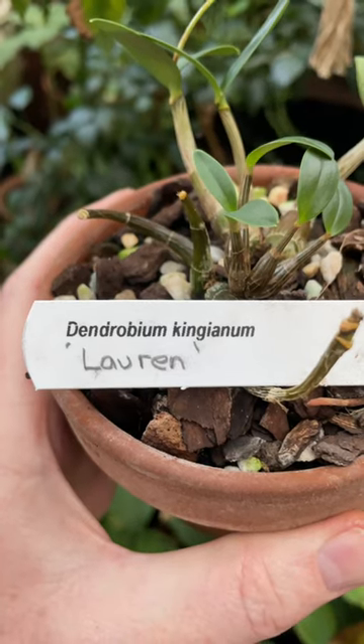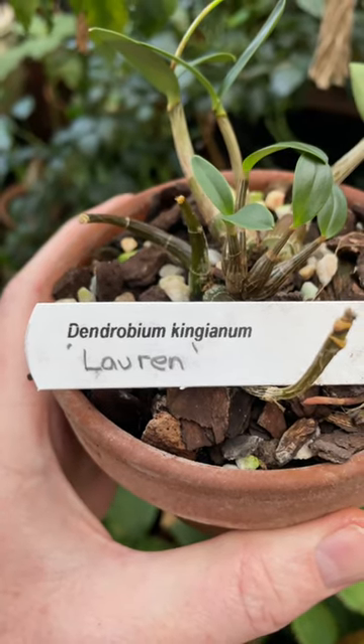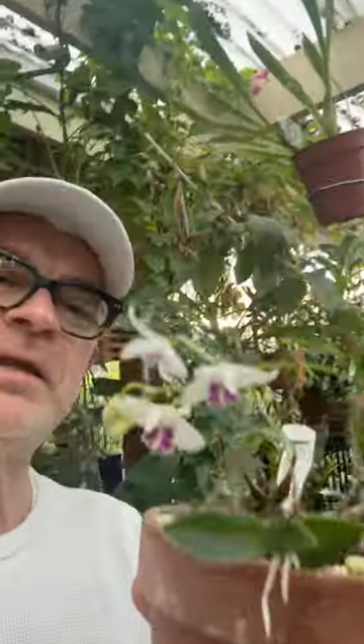Well hello plant lovers, spring is springing and I had something to show you that was going to be in bloom in a few weeks — and here it is: Dendrobium kingianum, and that is a form called Lauren. Isn't it beautiful? Isn't it stunning?